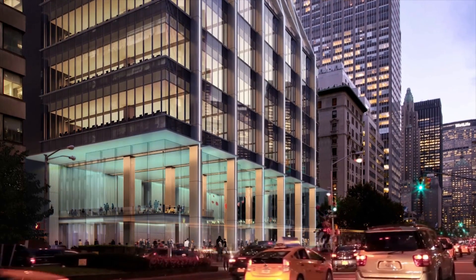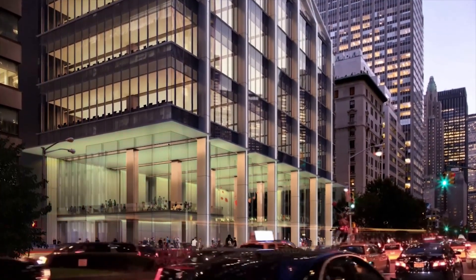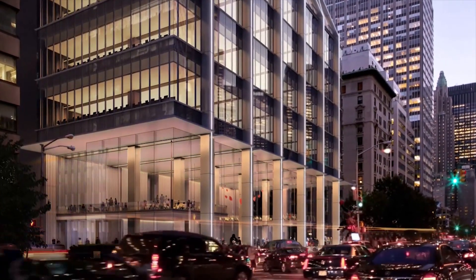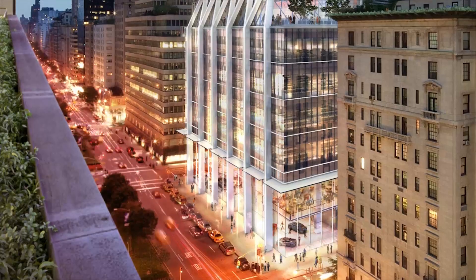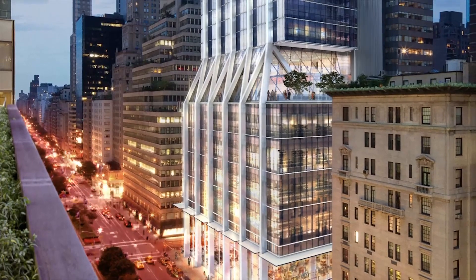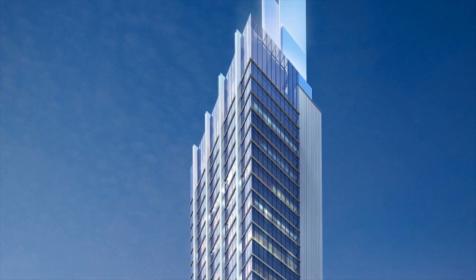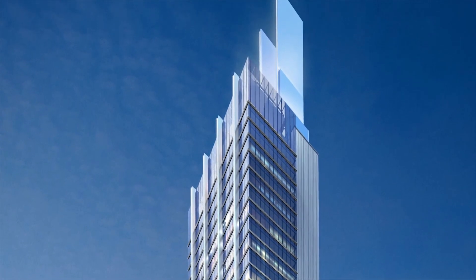The second aspect of our design is that it should bring back something to the community in terms of public space. And beyond adding to the urbanity, respecting the sight lines, those planes which define Park Avenue, it should also have its own individual identity on the skyline.